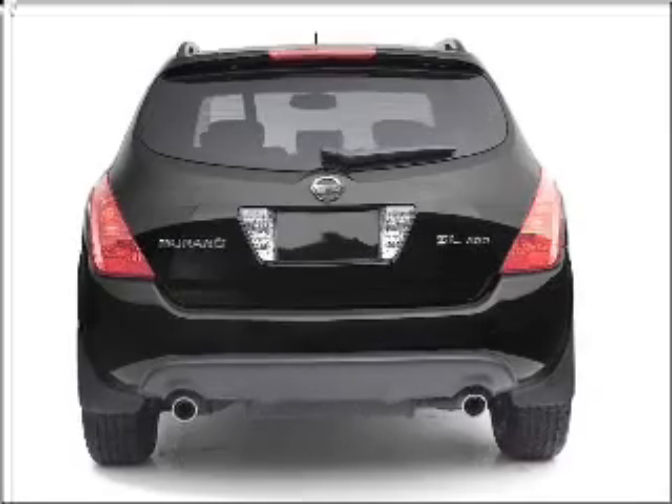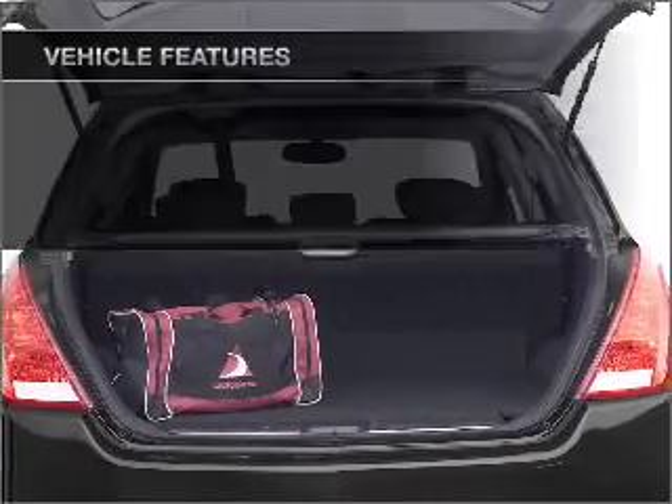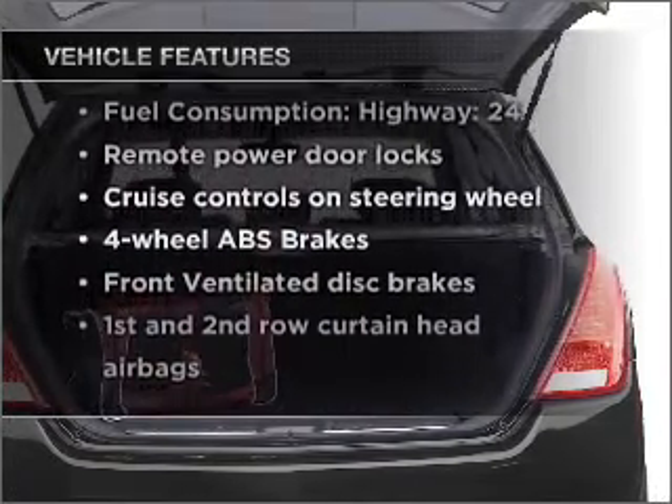He's always hot and she's always cold — solve this problem while driving with dual temperature controls. And with these notable features, you won't want to miss out on the opportunity to own this amazing vehicle.